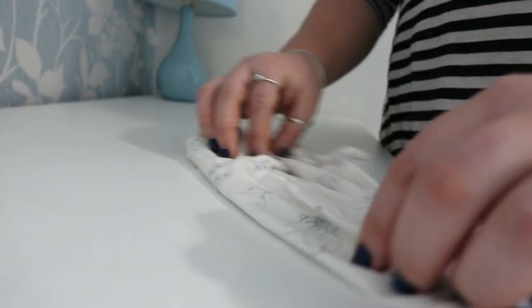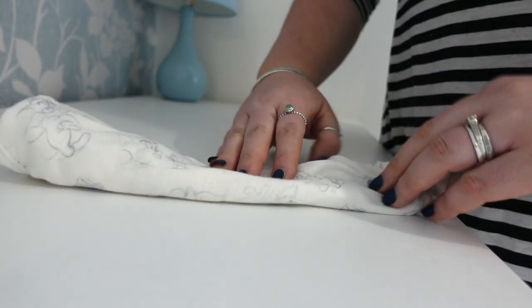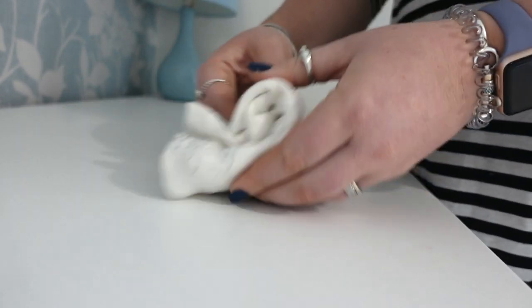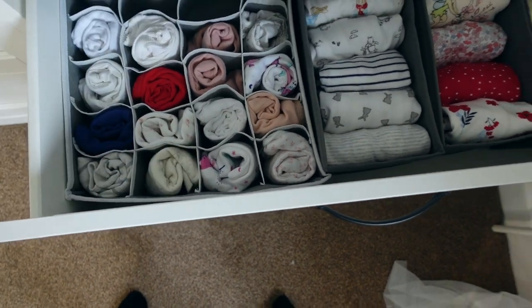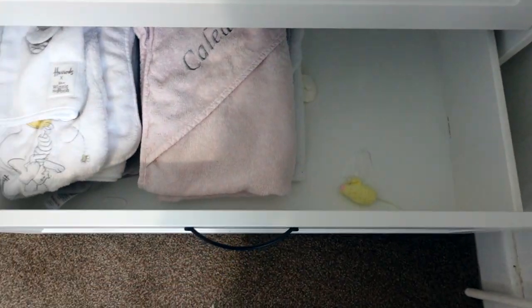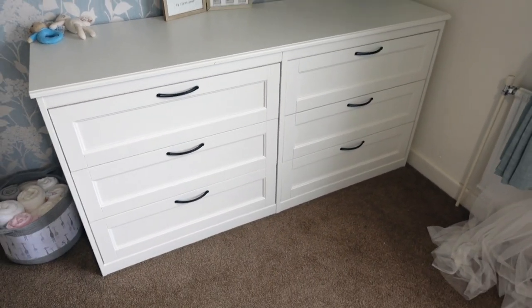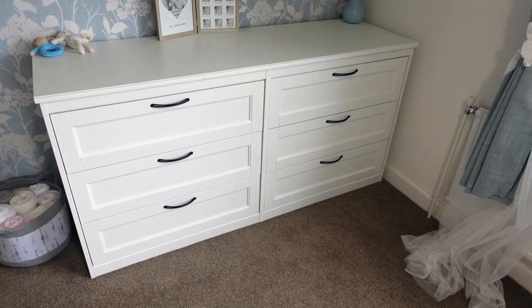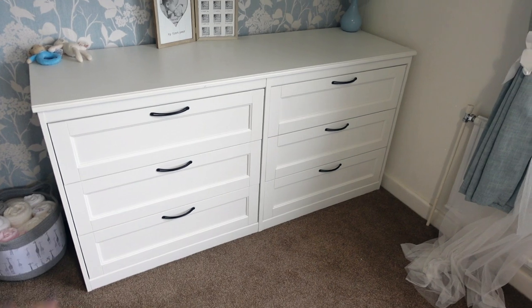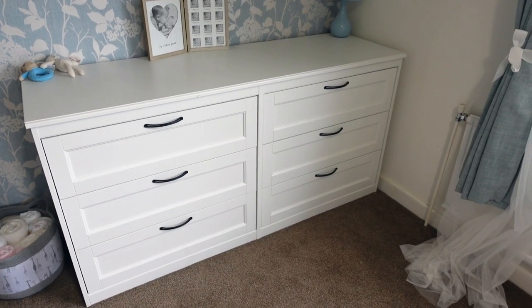Her short-sleeved baby grows are super easy too - you just fold them into thirds, then fold in half and roll them up, and they sit straight back in the little drawer. The last drawer on this side just has some towels in it, usually with a dressing gown too but that's in the wash. That's her big dresser - I love how much you can fit in it. And I love the fact that it's neutral and it's actual human furniture, so when she grows up we won't have to change stuff out - she can just keep it.